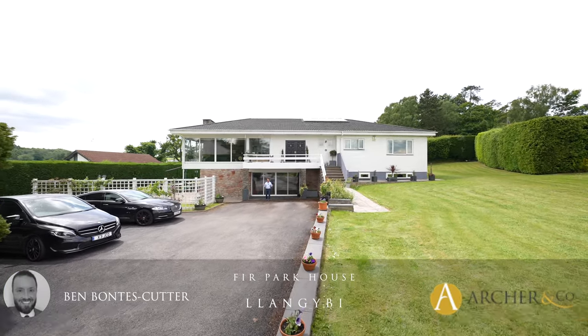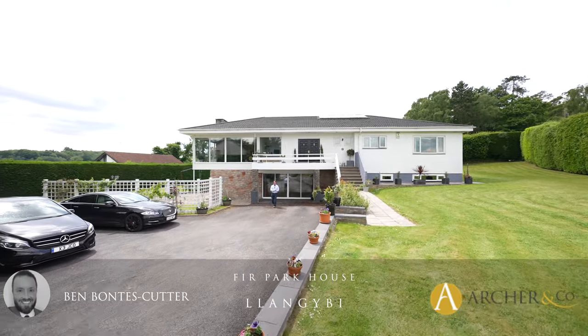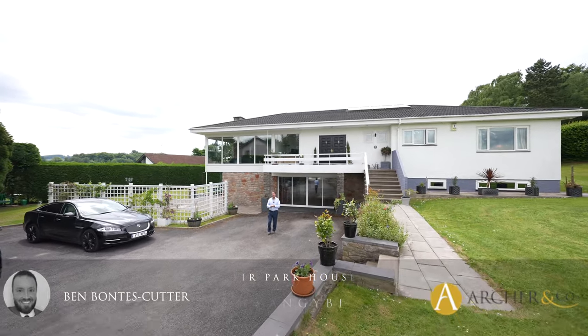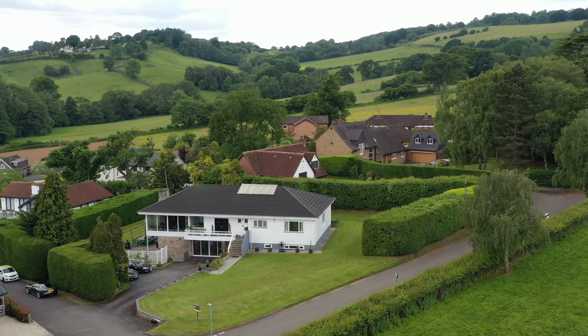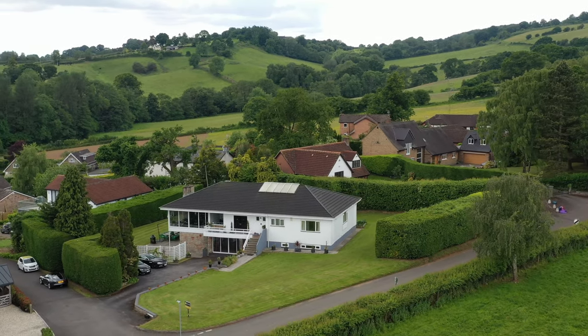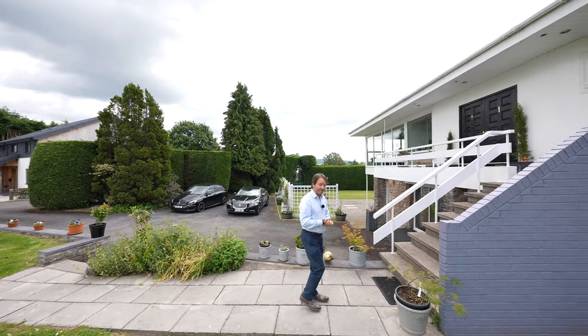Welcome to one of the most spectacular homes on the open market — so spectacular it's been used as a set location for multiple dramas on TV. Let's take a look inside and see what the internal accommodation has to offer.